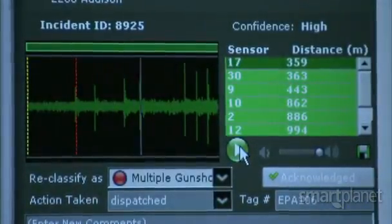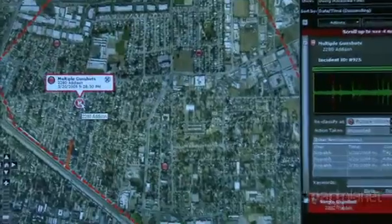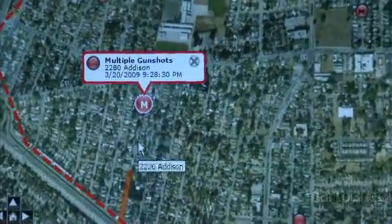Gunshots erupt. A crime is committed. But pinpointing where the shots are fired from can be a challenge for law enforcement. Now, new acoustics technology is changing the way police officers respond.